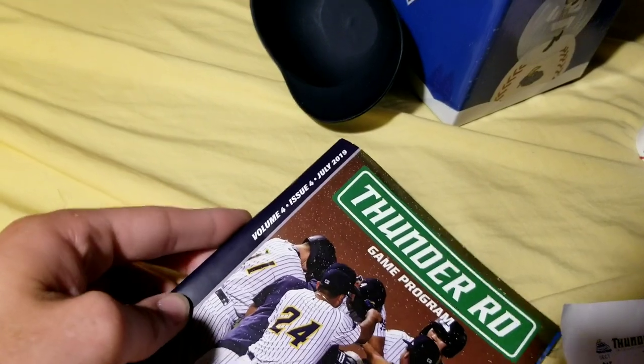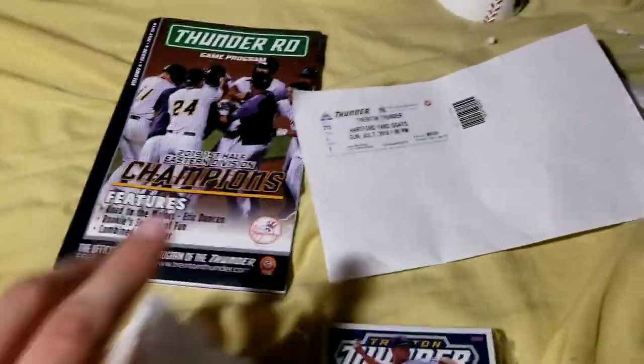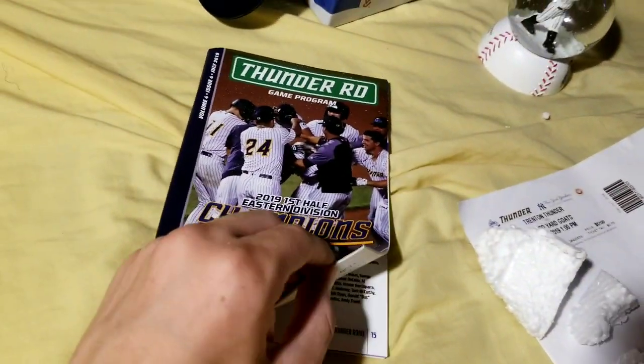Program. This is one of those teams that has different programs throughout the year, which I think is cool. Volume 4, Issue 4, which means I guess they've only been doing this for 4 years. On the inside cover...